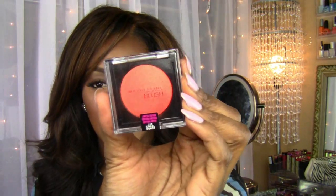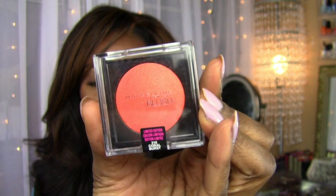From this collection they also had nail polishes, eyeshadow palettes, and blushes. I didn't love any of the blushes except this one, and it's by no surprise — because it's orange. That's the Maybelline blush in Coral Burst.